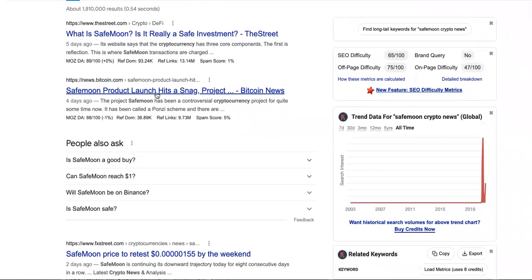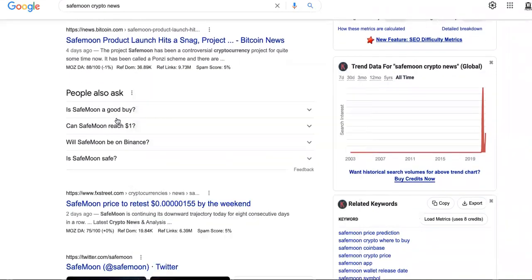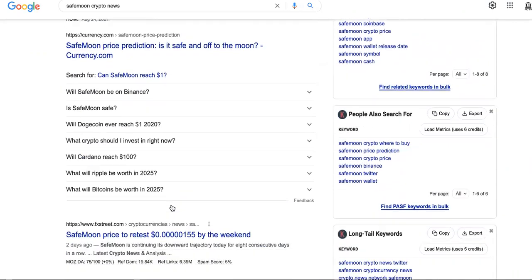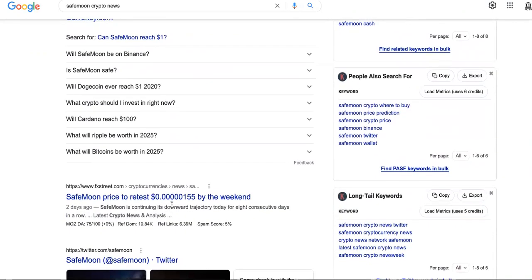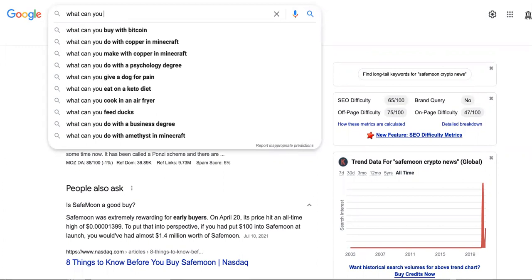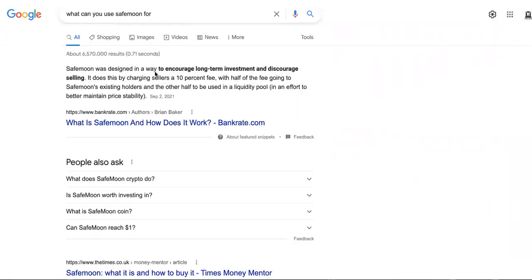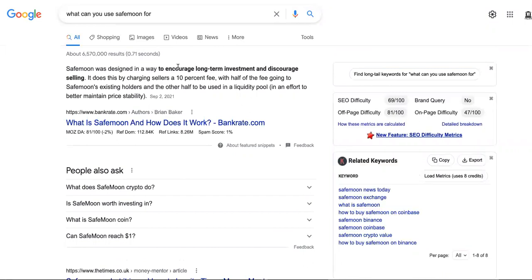SafeMoon product launch hit a snag — it's not looking too good. SafeMoon was designed in a way to encourage long-term investment and discourage selling. Ain't that my purpose on this channel? I love their mission, but there's an issue with this.